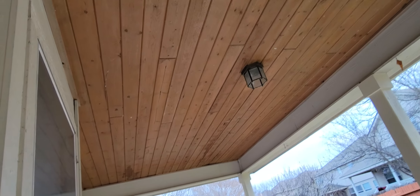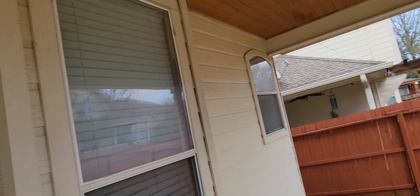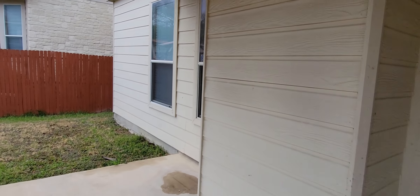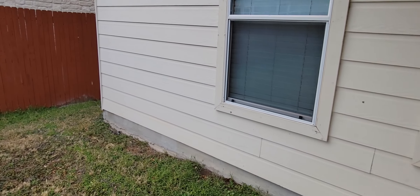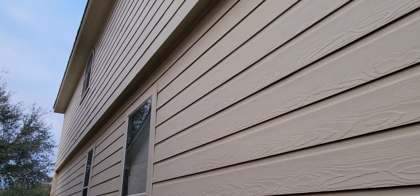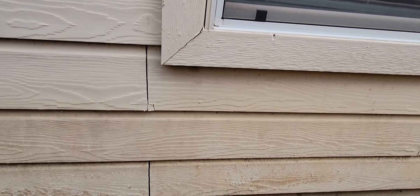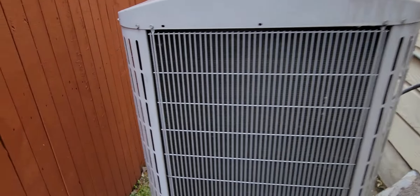Looks like it's got some pine shiplap on the ceiling. We've got a big unit right here outside — condensers. Oh, we got two of them.